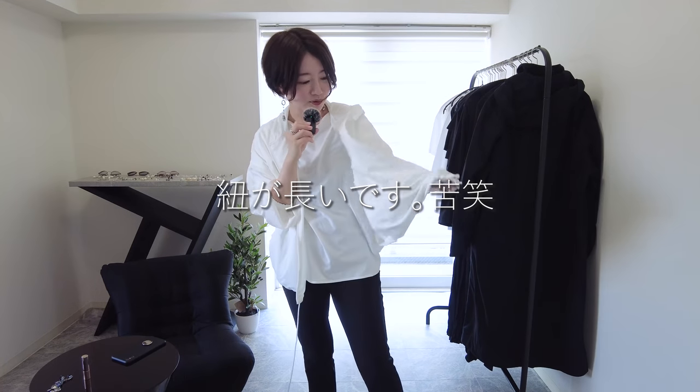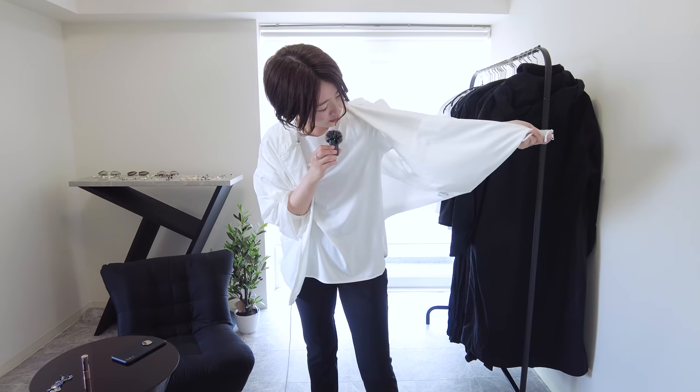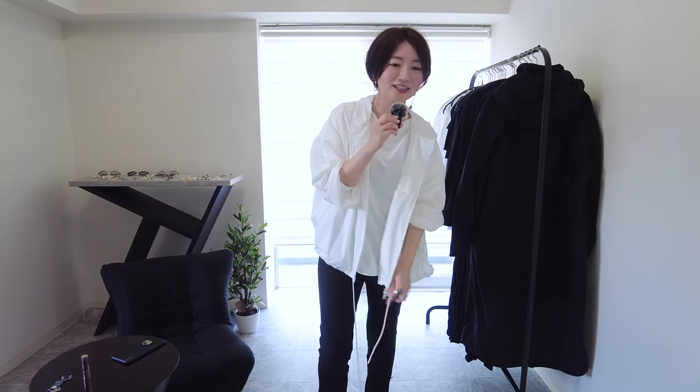これも裾を絞れる感じなので私は基本的に裾を絞って着ようかなと思っています。着ないとかなりルーズな感じでダボッとしちゃうので。絞って着るとかなり紐が出ちゃいまして、紐を収納できる感じになってなさそうで、ちょっとこれは要検討なんですけど、でもまあ絞ってゆるっとカジュアルに羽織りたいなというところで、本当にこれでその辺ウォーキングできそうでいいんじゃないかなと思っております。